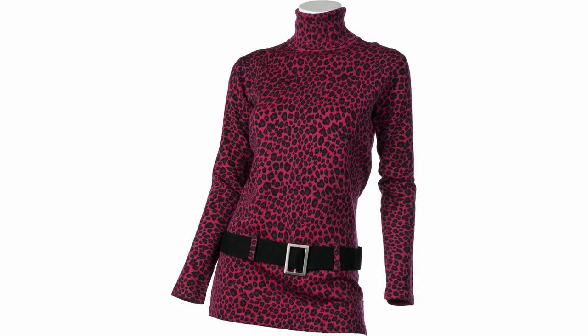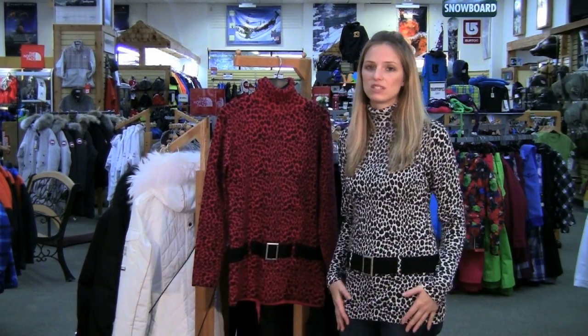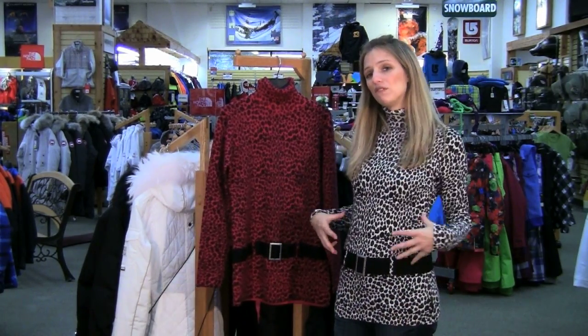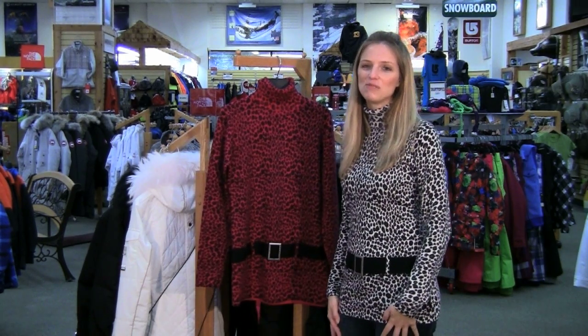The leopard print is really, really popular this year and with the comfort and the warmth, this accessory is one that you just can't beat in terms of versatility. Pair it with a faux fur vest — it's hot. Thanks for watching and check out PeterGlenn.com for more great gear advice.